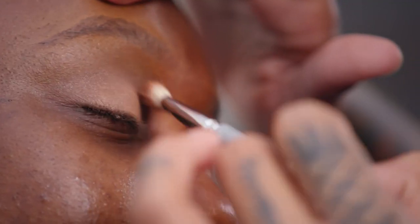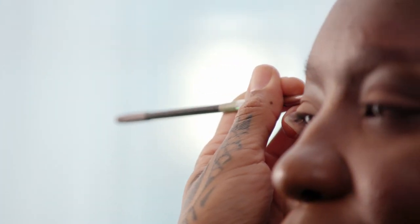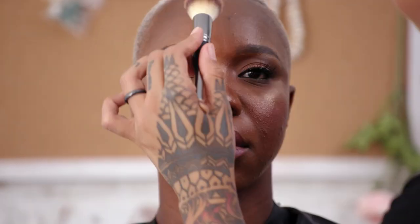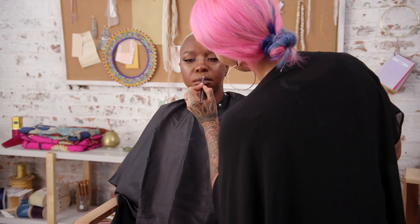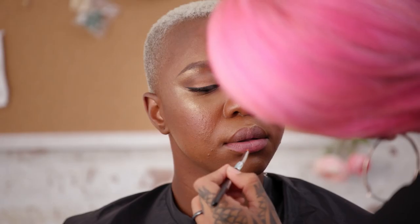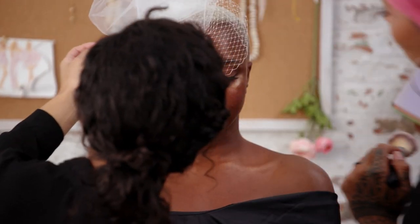For her eyes, we did a really soft, golden eye. For Miriam, we filled in her brows a little bit just to give it more of a finessed look and to give her face structure because her hair is short. A little bit of a lash and a chocolate brown liner. Since it's an outdoor wedding and it's going to be very hot, that's definitely something to consider. And then for her lips, we actually went with a peachy pink tone. Miriam's look is all about the glow.